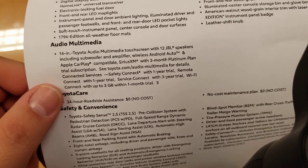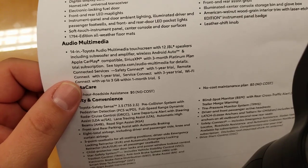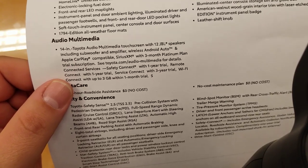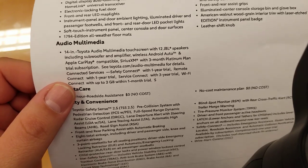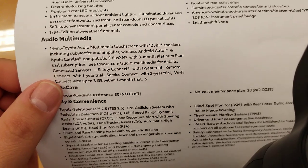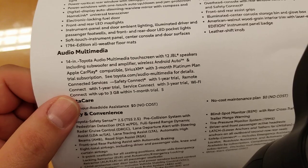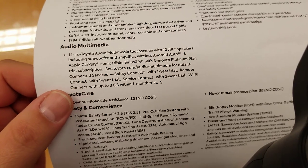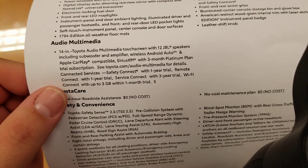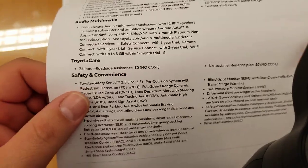Remote connect with a one-year trial lets you start your car from your phone — free for the first year, then $80 a year or $8 a month. Yes, you can still start it with your key fob. The length of time that continues to work is either three or ten years after the trial period — I haven't gotten a straight answer yet. People have also asked about keeping the Tundra from shutting off when you open the door — that is supposed to be possible and I'm still working on getting that answer. Service connect links directly to the service department for three years. WiFi connect with up to three gigabytes and a one-month trial.